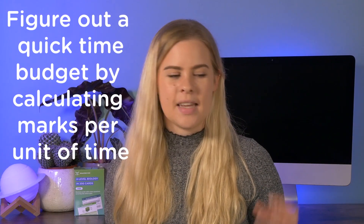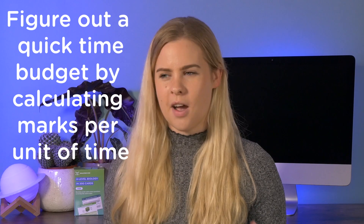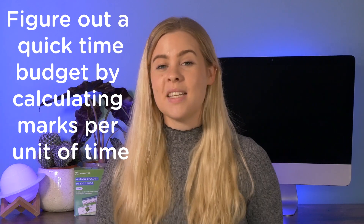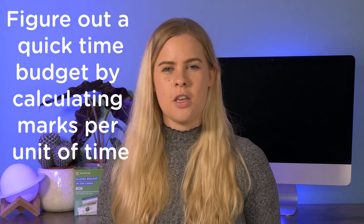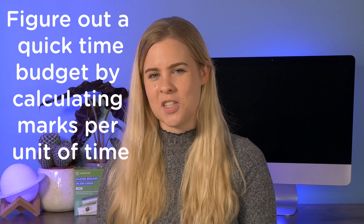Finally, I'd recommend you look at how many marks are available in the paper and how much time you have. This way you can work out a marks-per-minute rate — or marks per 5, 10, or 15 minutes, whatever works better for you. This lets you track your progress as the exam goes on so you know whether you're lagging behind or whether you'll have spare time at the end to review your questions. When you do that mini calculation, make sure you actually build in time at the end where you're not trying to gain marks but instead checking what you've written so far. Building in checking time is essential.